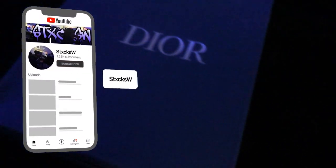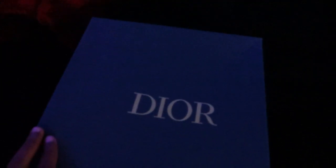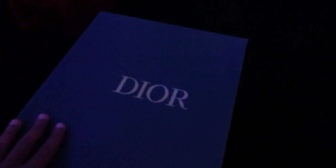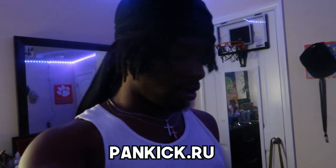As y'all can see, we finally got us — we finally got us, bro. These are our first designer shoes. We finally got some Diors. These were sent out to me by Pancake.ru.